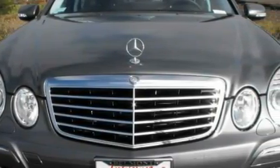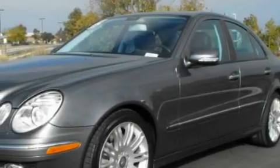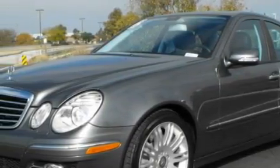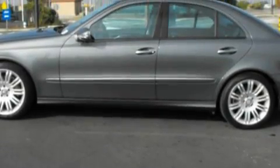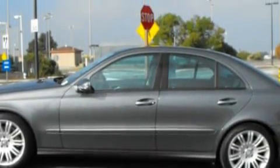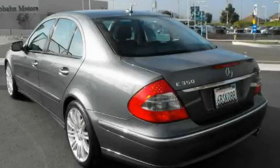This Mercedes-Benz list of numerous features includes height adjustable driver and passenger seats, front and rear power windows, a 13-speaker audio system, a 6-disc remote CD changer which can read MP3s, electronic brake distribution, rain-sensing windshield wipers, and this vehicle has just over 24,000 miles.